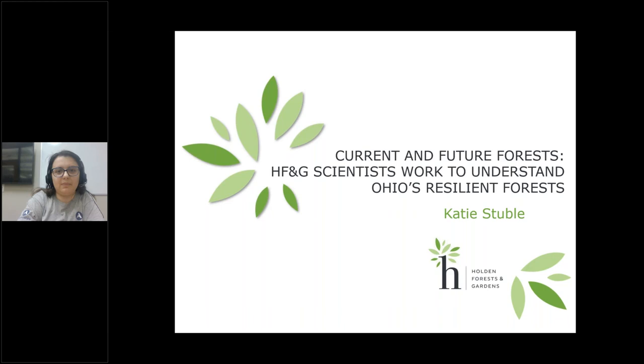We will be doing a Q&A at the end of the presentation. You can enter questions anytime into the question area. And with no further ado, we are here with Katie Stubel from Holden's Forest and Garden.